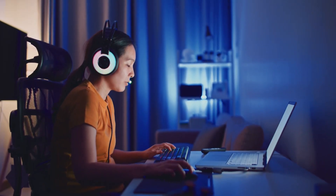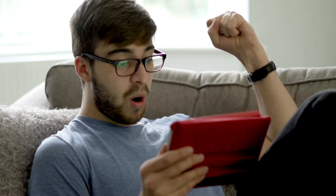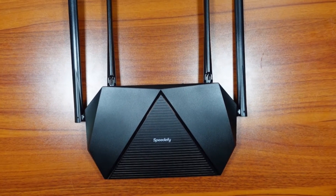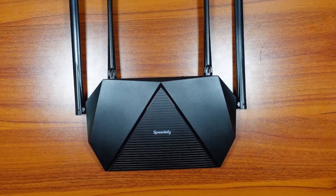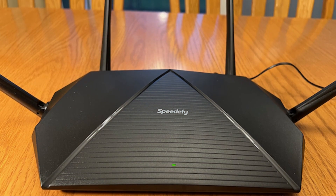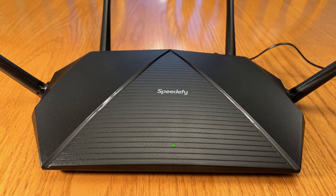With boosted gaming and streaming, everyone can stay entertained in their entertainment zone without interruption or lag. Thanks to the consumer-friendly design and useful features with a strong wireless connection, the Speedify KX450 is suitable for every smart home beginner.